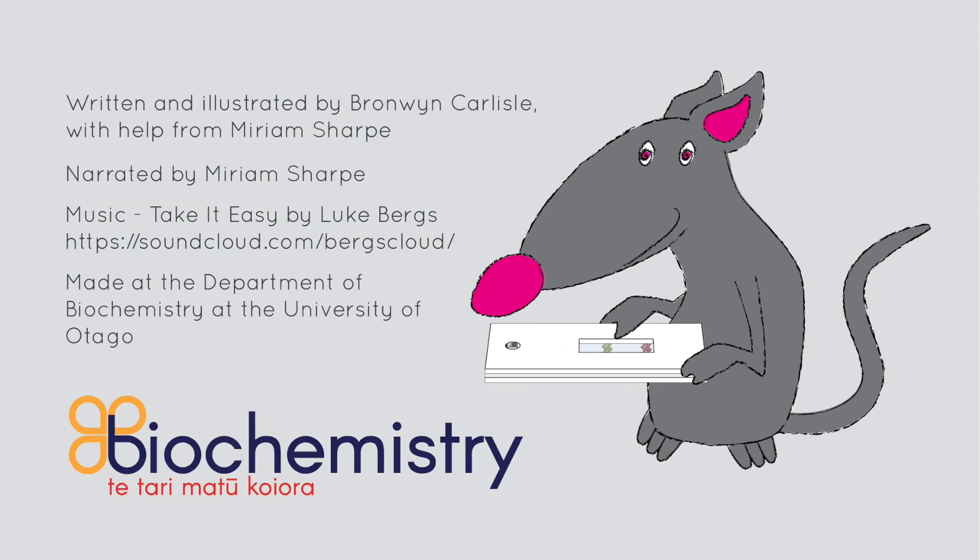Written and illustrated by Bronwyn Carlisle, with help from Miriam Sharp. Narrated by Miriam Sharp. Music: Take It Easy by Luke Burgs, from Soundcloud. Made at the Department of Biochemistry at the University of Otago.